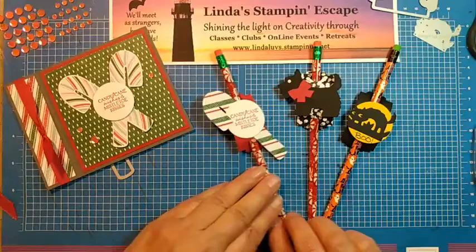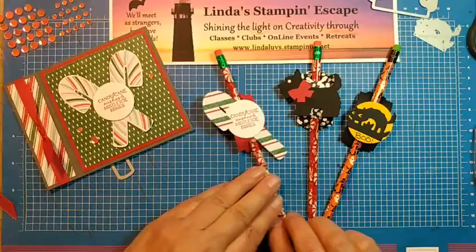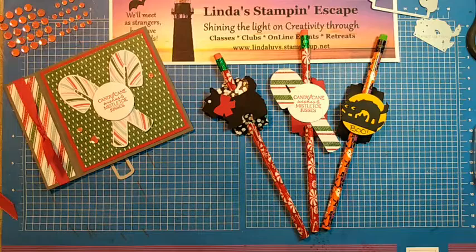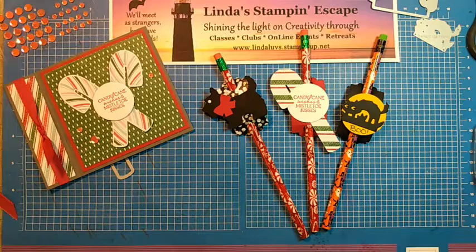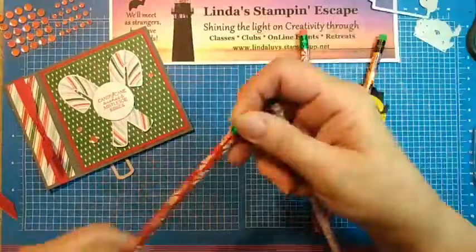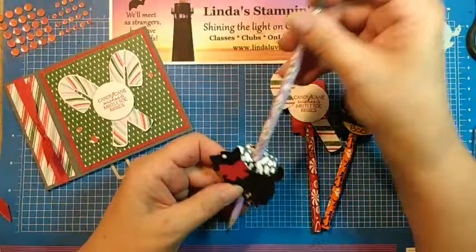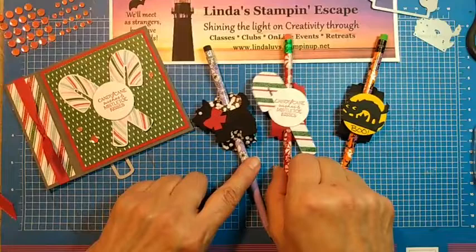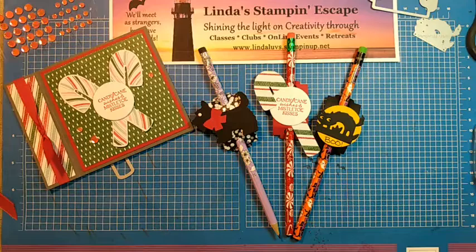Besides the candy canes, I wanted to give you a cute little idea on how to use that little die. So there are three different little ideas — it doesn't always have to be for Christmas. Look at that — little pencils from Stampin' Up! They even sharpened the pencils for us. Now if I was doing this one, I would actually put a Highland Heather little bow on my doggy there. Just super simple ideas.